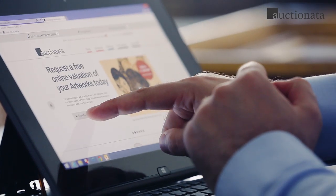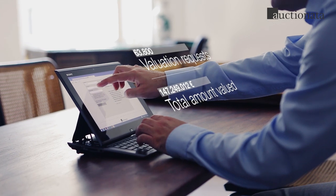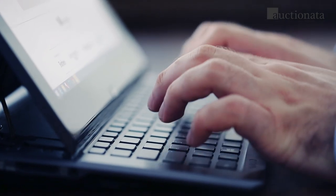Every day, customers all over the globe request a valuation from Auctionada. We look forward to every single one.